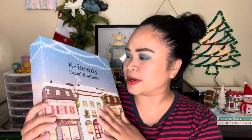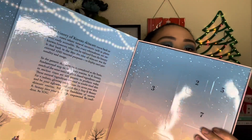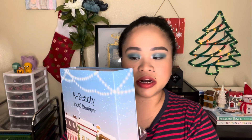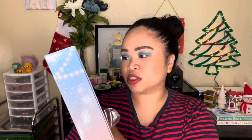My brother and his girlfriend got me a K-beauty advent calendar-style set called Facial Boutique. When you open it, it's like a book, and it has seven steps of a skincare routine — a cleanser, toner, sheet mask, eye cream, essence, moisturizer cream, and a sleeping mask. The products are Korean beauty brands like COSRX and Saturday Skin. I'm going to dedicate a separate video to these products.